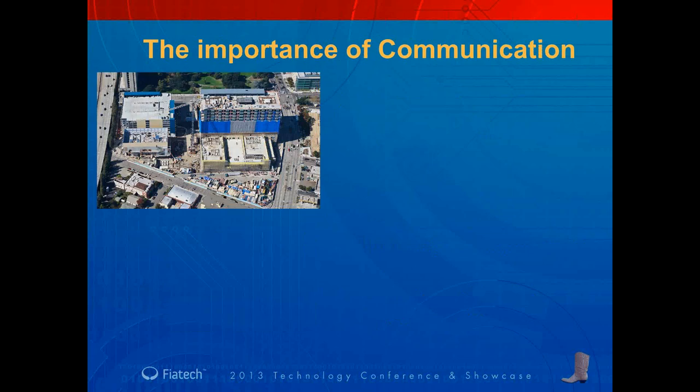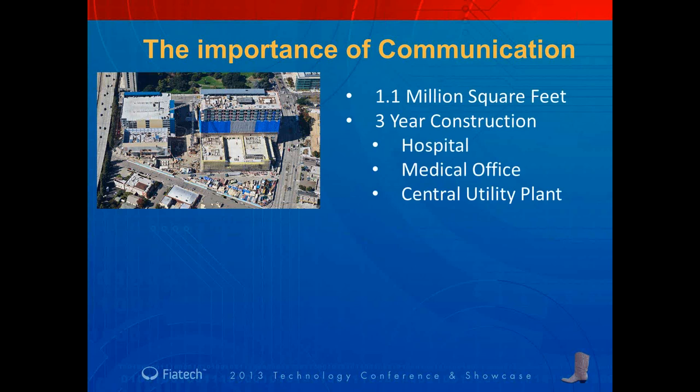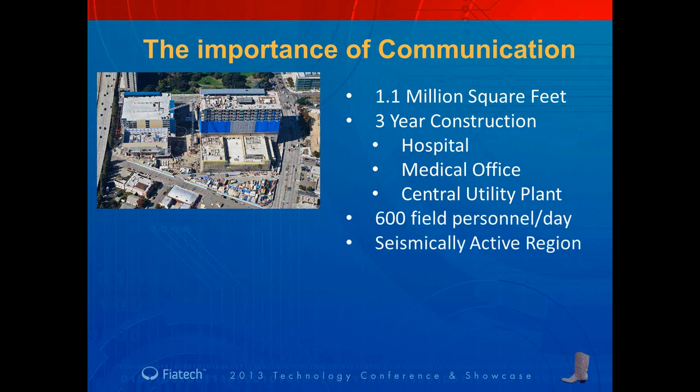The case study I'll be talking about today is a hospital medical center located in California. It's over a million square feet. Construction took three years and consisted of several buildings: a hospital, medical office building, and a central utility plant. There were many people on the job site every day, averaging about 600. California is a very seismically active region, which means that the overhead coordination for mechanical, electrical, and plumbing systems was especially challenging.